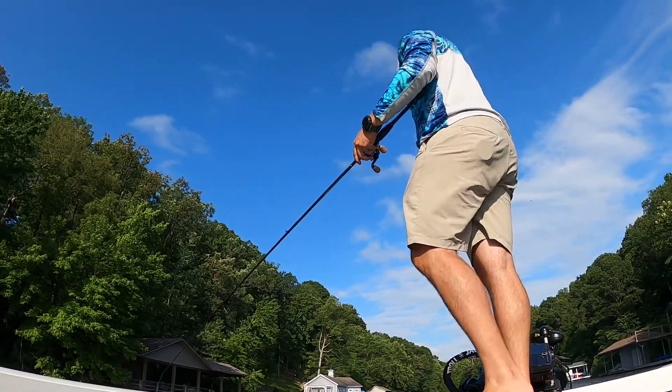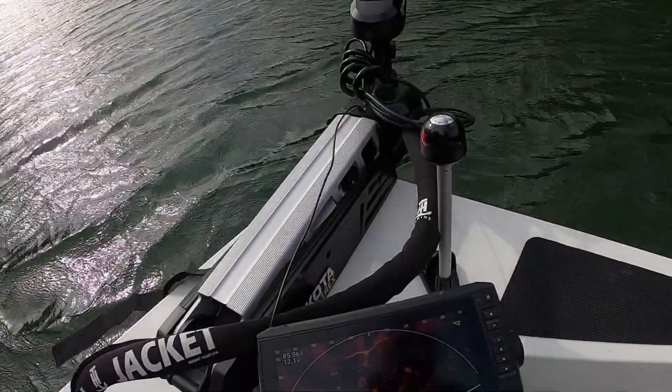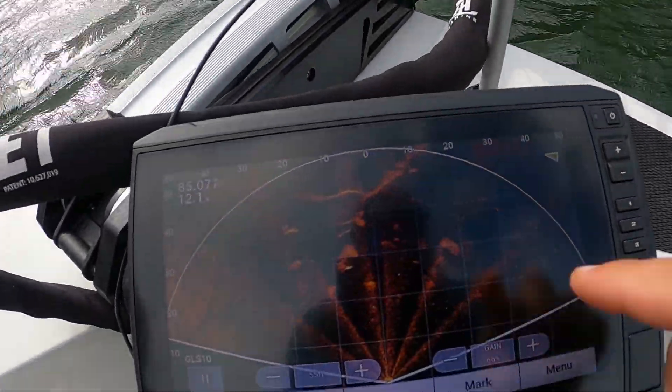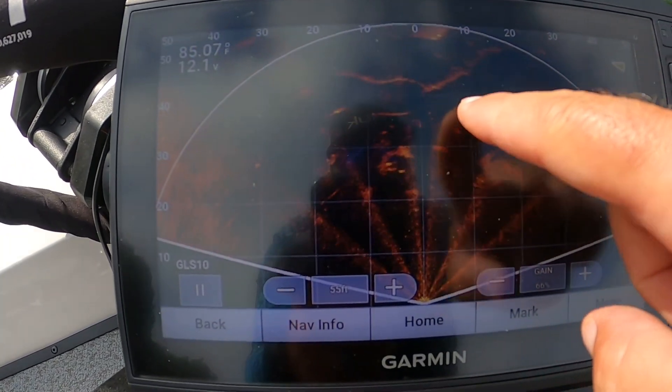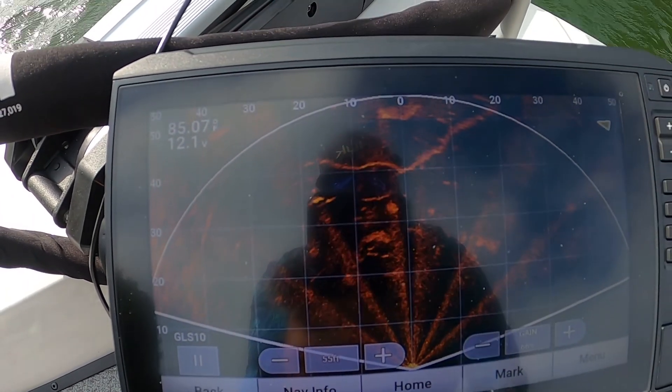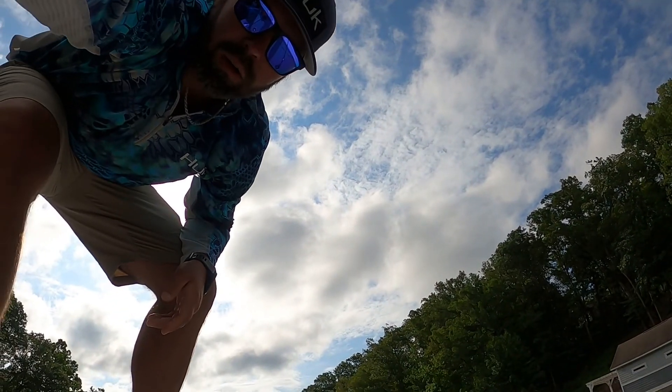Trolling through this cove, doing a little swimbait fishing, and I couldn't help but notice this giant tree on my live scope with all these fish on it. It's hard to see, I know, but there's a giant tree right there. We're about to see if that's bass, so let's give it a go.